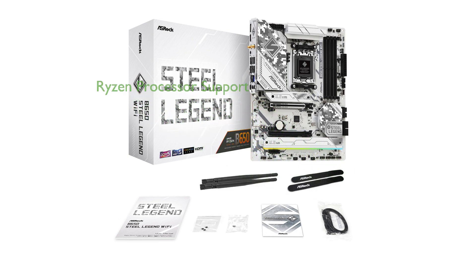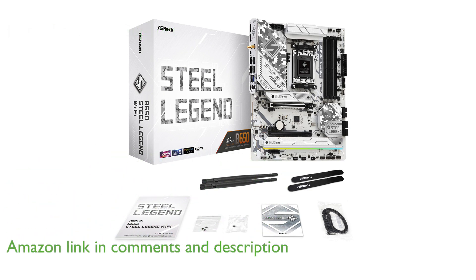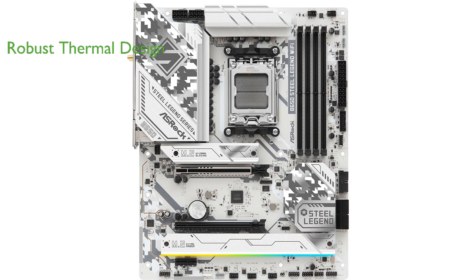The ASRock B650 Steel Legend Wi-Fi is designed to support AMD's latest Ryzen 8000 and 7000 series processors, ensuring top-notch performance for gaming and productivity. This motherboard features a robust thermal design that maintains optimal temperatures even during intense gaming sessions, enhancing system longevity.